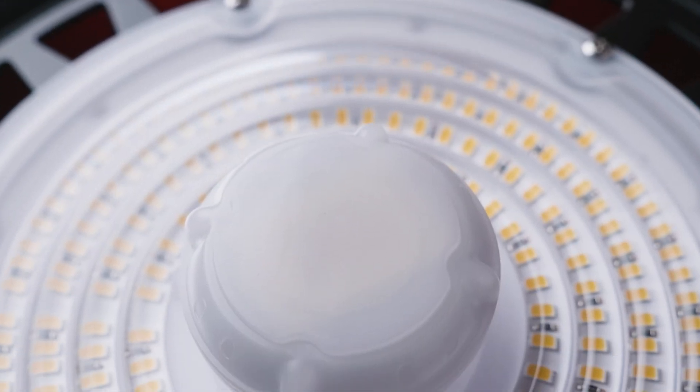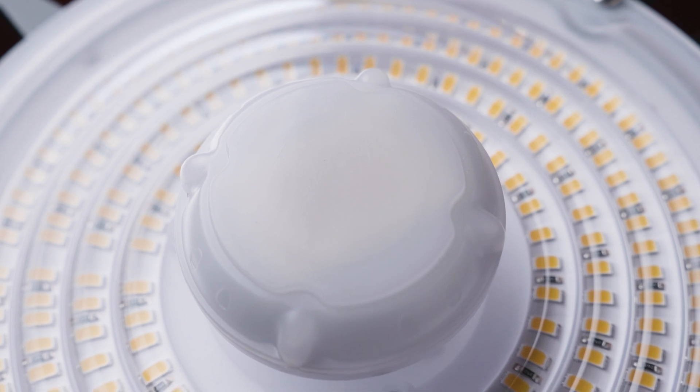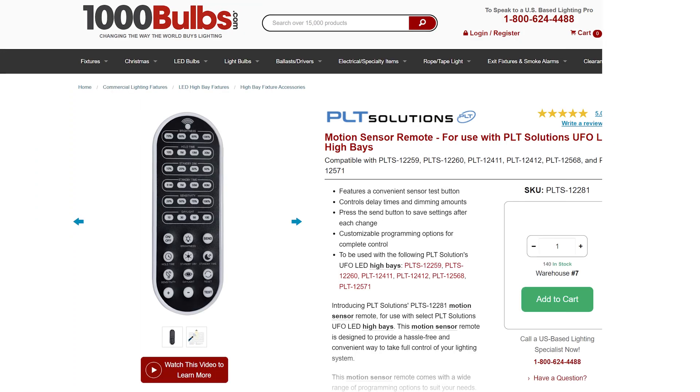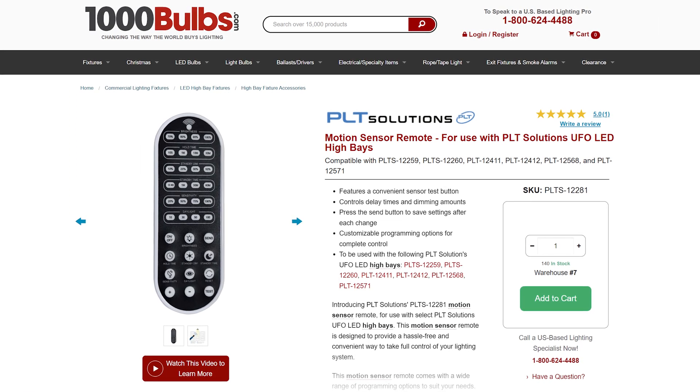The sensor has factory settings that are ready to use right out of the box. To adjust these settings and get the most out of the PIR sensor, you will need to purchase the optional remote control, sold separately at 1000bulbs.com.